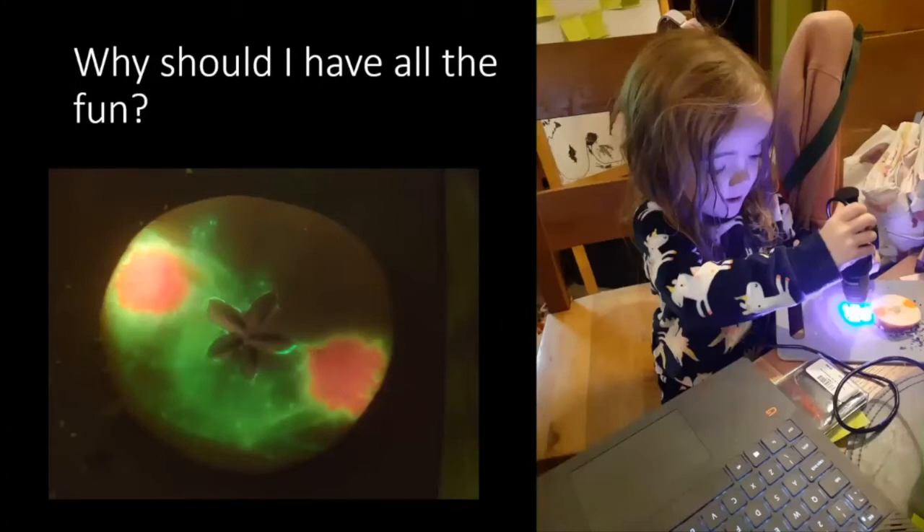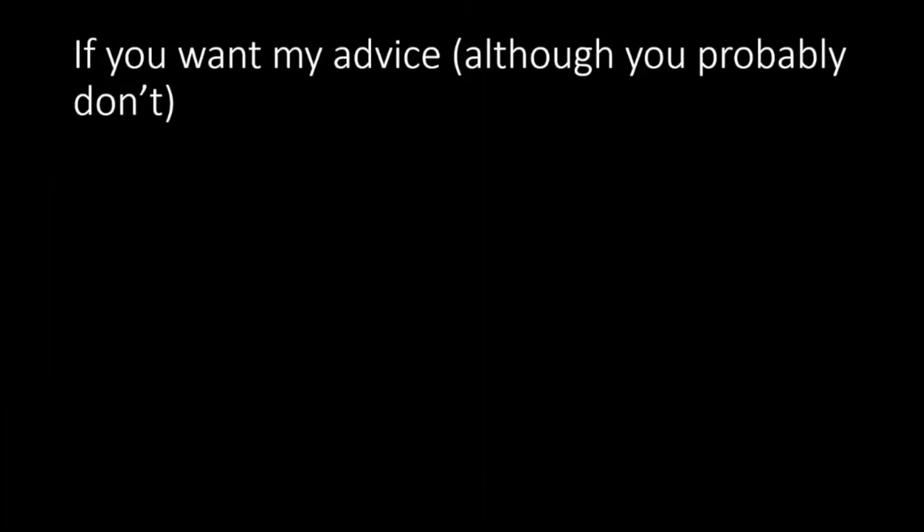Why should I have all the fun? That's my daughter discovering fluorescence microscopy — we added fluorescent dye onto an apple, useless but pretty. Anybody should be able to do this. When people talk about citizen science, they often talk about getting citizens to do the science for you. But what if we give the tools to people to let them make their own discoveries, ask their own questions? This is why this approach to microscopy and instrumentation in general is important.